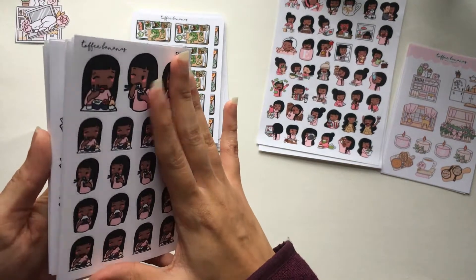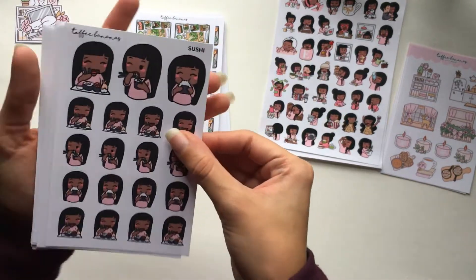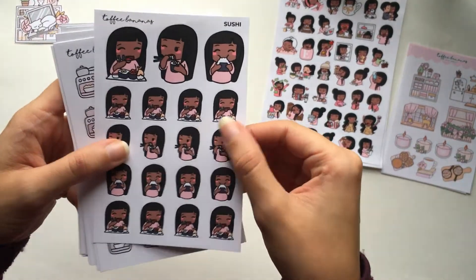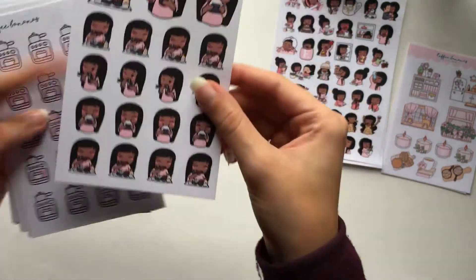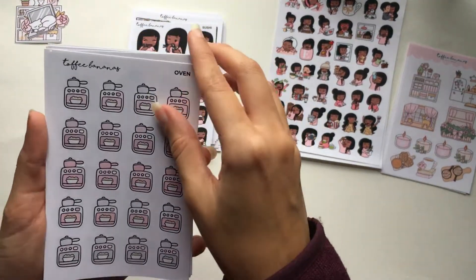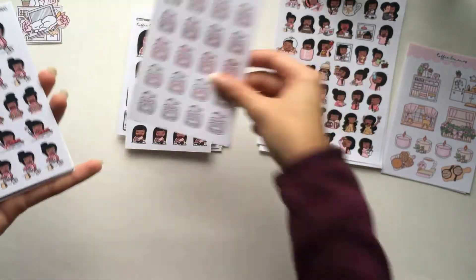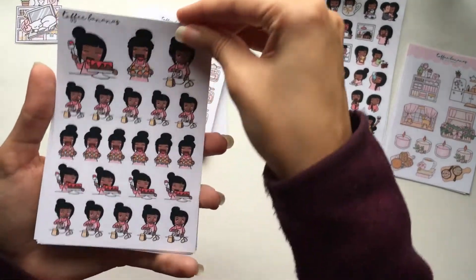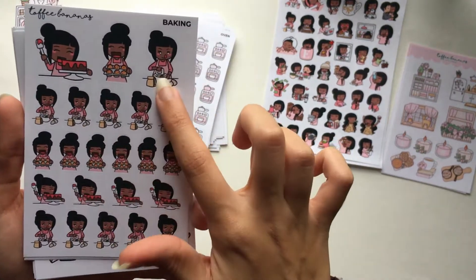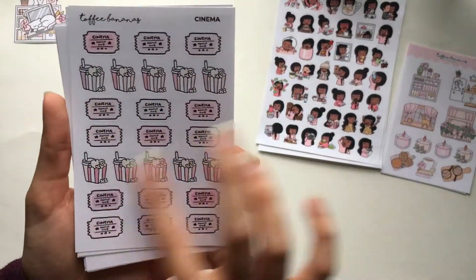Now into the food section — not flat lays, but food-focused nana sheets. There's a sushi eating sheet since it's my favorite food, onigiri, a cute oven doodle sheet, and a baking sheet with a cake, muffins or unfrosted cupcakes, and a mixing bowl. Also a cinema sheet with movie tickets, popcorn, and soda — I don't drink soda but it's really about the popcorn.